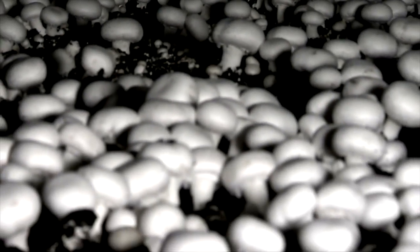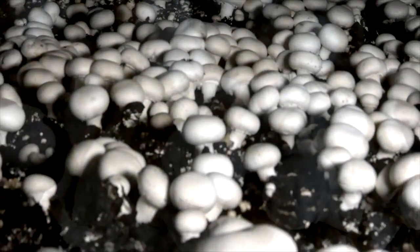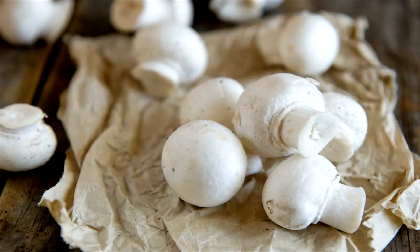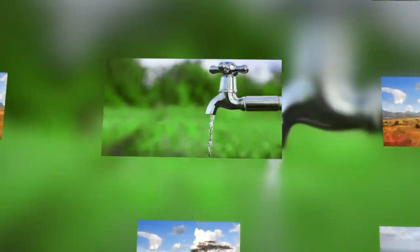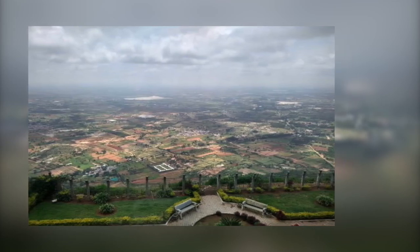Button mushroom farming in Kenya is arguably one of the most profitable, yet capital-friendly types of farming. They can grow in almost every part of the country, provided there is shelter, reliable water supply, and stable temperatures of between 15 to 30 degrees.